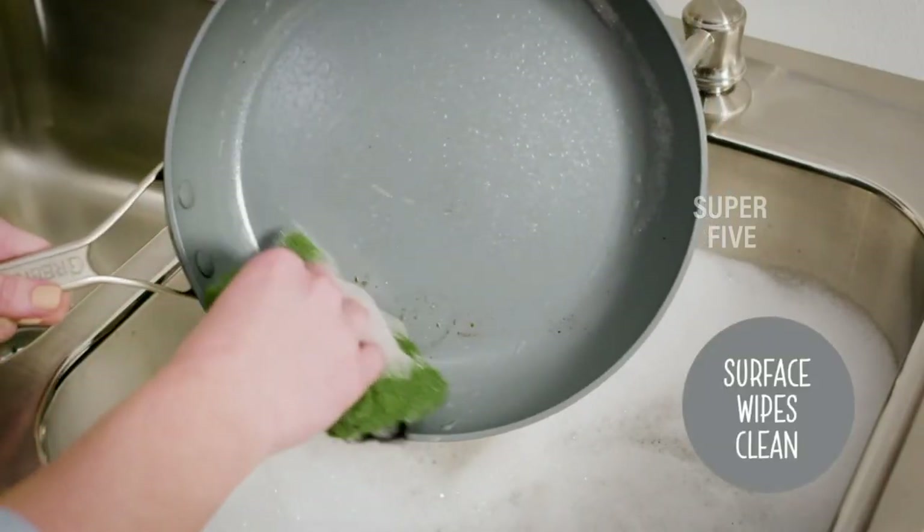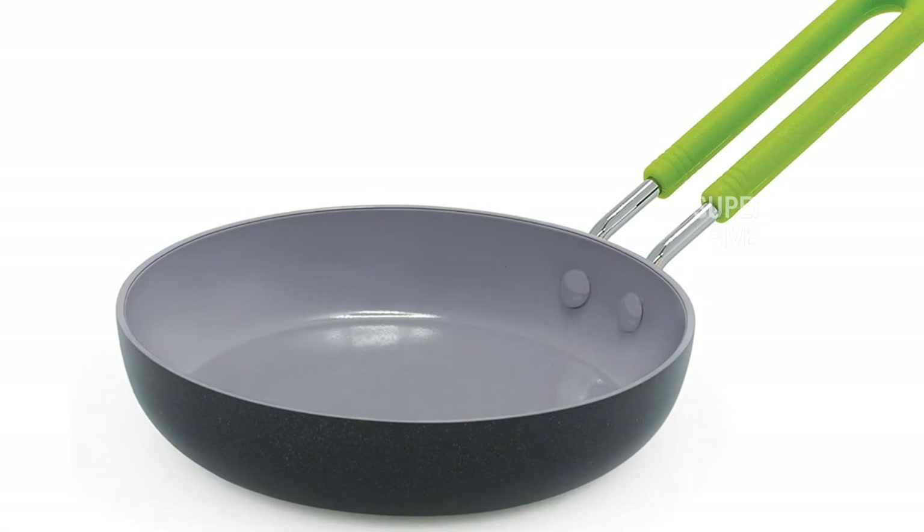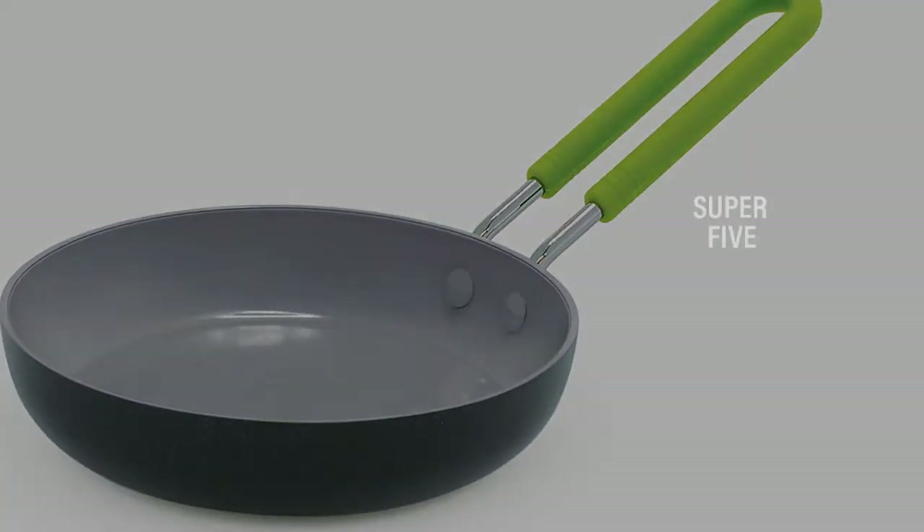Pros: affordable, perfect for a one-egg omelet, scratch resistant, dishwasher safe. Cons: not induction compatible, some reports of sticking, the bare handle gets hot, and it may be too small for most uses.